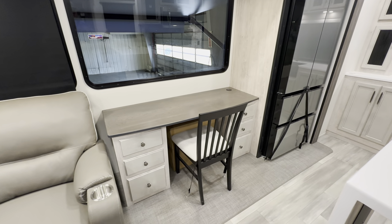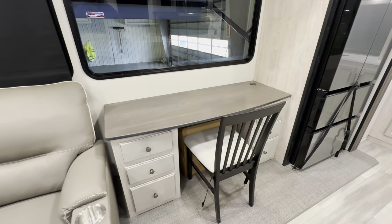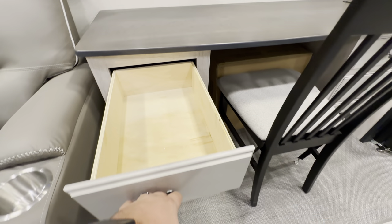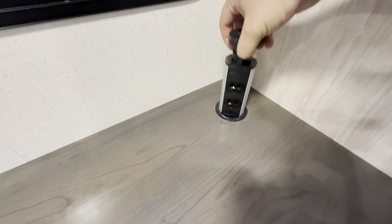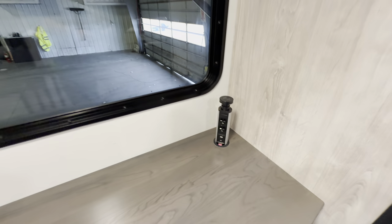You get traveling nurses all the time buying these RVs — you need a great place to sit down and work. Well, right here you've got a desk, six pullout drawers, another power tower station. All you've got to do to open that up is click down, pull it on up, and then bada bing bada boom — two outlets, two USBs, and a universal C charger.